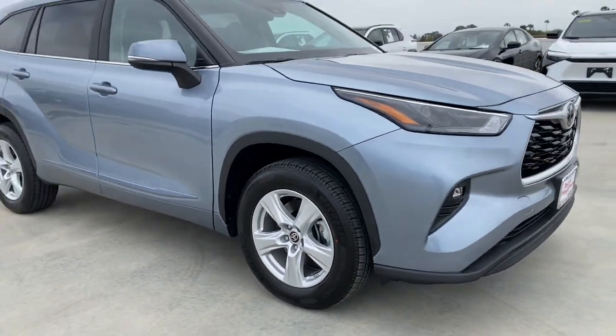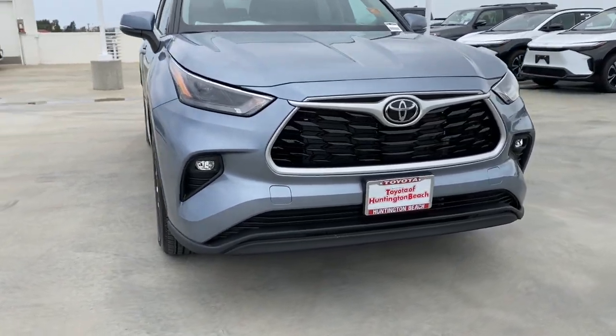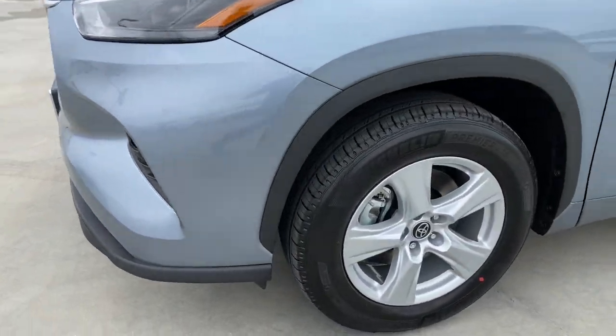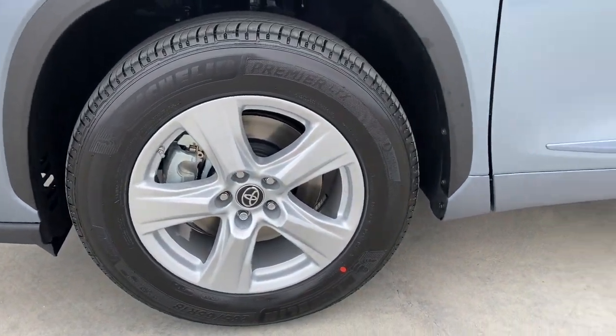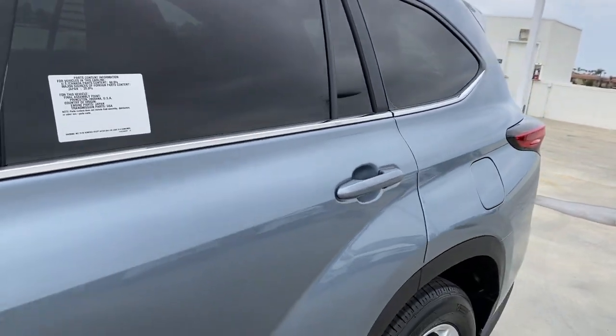The following are some of this vehicle's highlighted options: lane departure warning, keyless entry, backup camera, remote engine start, fog lamps, power lift gate, keyless start, heated mirrors, adaptive cruise control, satellite radio.